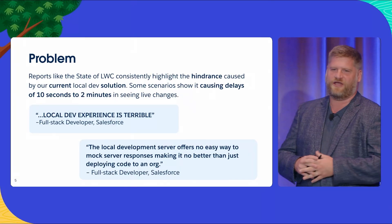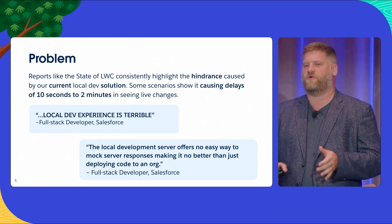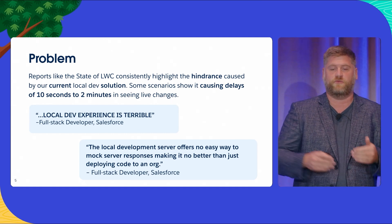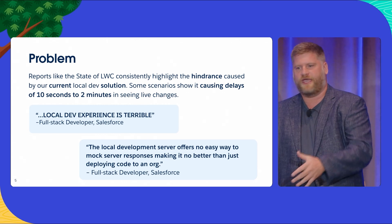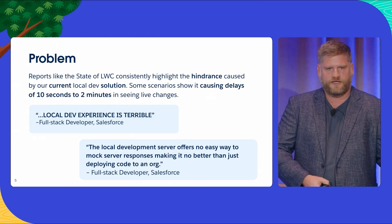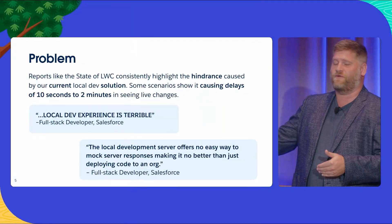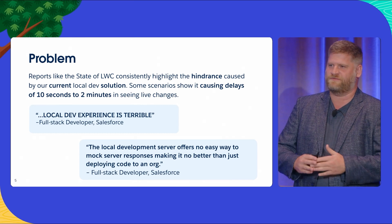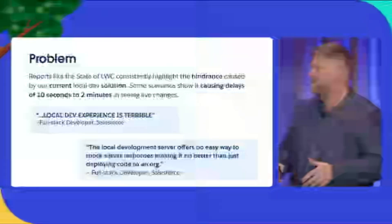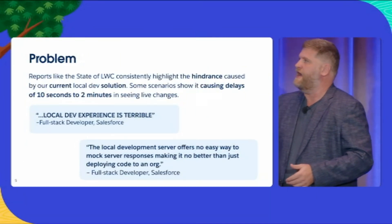Basically, the local dev experience is terrible. We can't mock data. It's super unfortunate — you're trying to improve productivity, but people are having to fall back to making a change, deploying it up to their org, hitting refresh, going back to the org, hitting refresh again. In our research, it was anywhere from 10 seconds to two minutes. That sucks — it's a productivity killer. I'm just imagining hitting the back key and it takes two minutes. I wouldn't write docs.